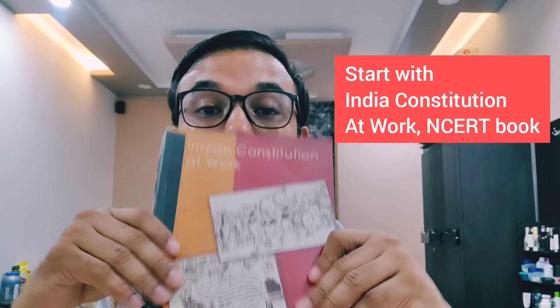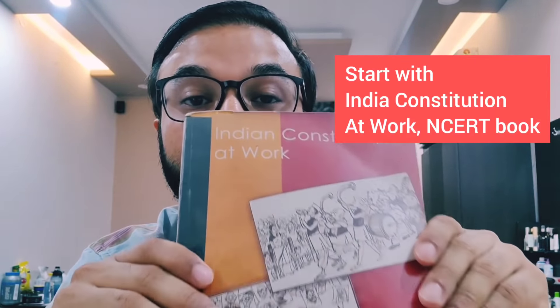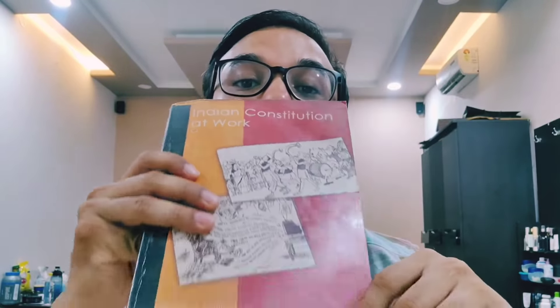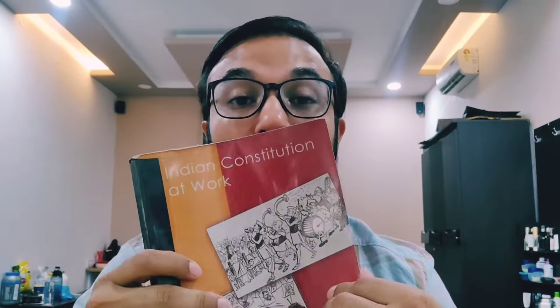The best way to start your polity studies is with this awesome book that I love. I've had this book over the last three, four years since my UPSC preparation days. And this book is called Indian Constitution at Work, the NCERT book of class 11th. This is an old one — I don't know if it is used anymore by NCERT — but this is a fantastic book, beautifully written, and explains the Indian constitution and Indian polity in a very simple manner.